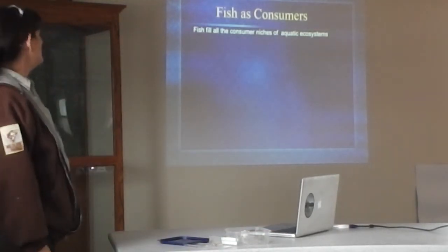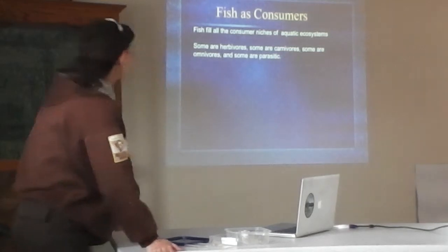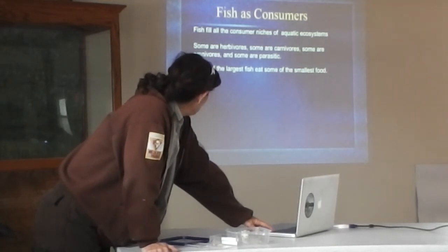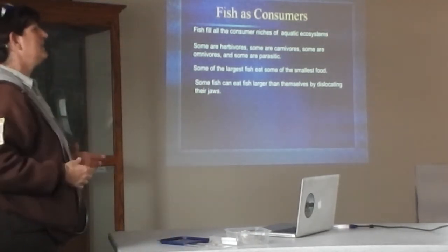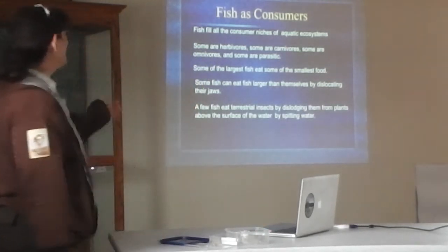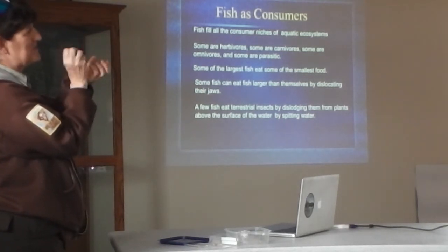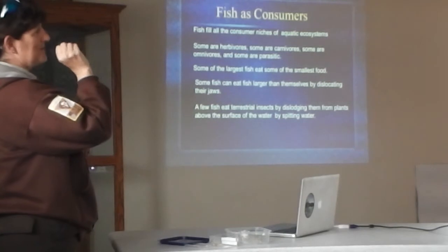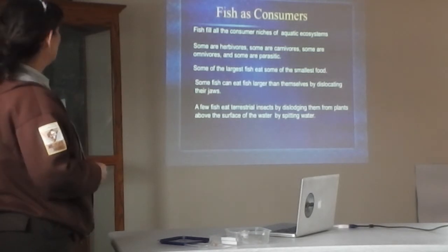Fish fill about every niche in an aquatic ecosystem. Some are herbivores, some are carnivores, some are omnivores, and some are parasitic. Some of the largest fish eat some of the smallest food, as mentioned earlier with paddlefish. Some fish can even eat prey larger than themselves by dislocating their jaws and sucking in something bigger than they are. And in South America there's an archerfish — a spitting fish — that spits a stream of water onto leaves, targets a bug out of the water, knocks it into the stream, and comes up to eat it.